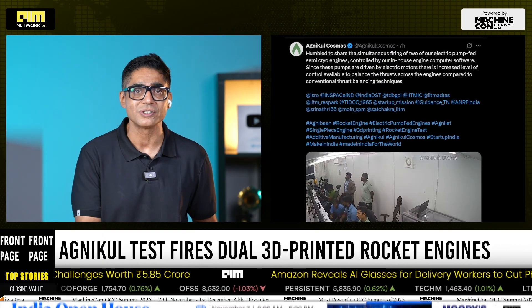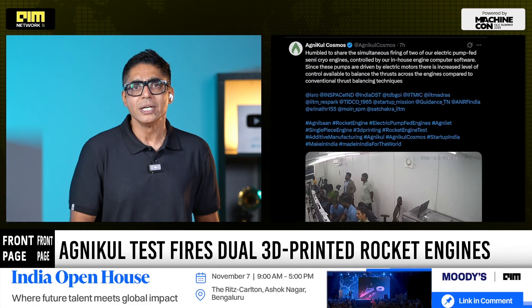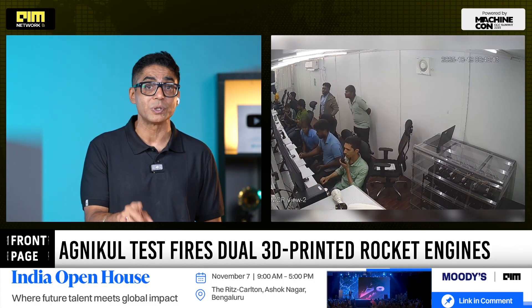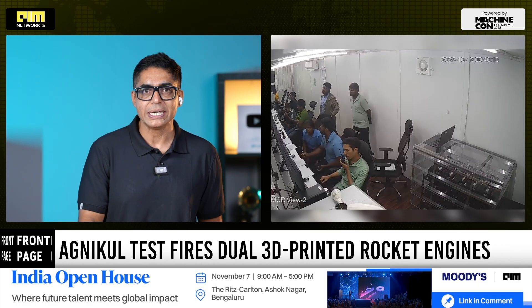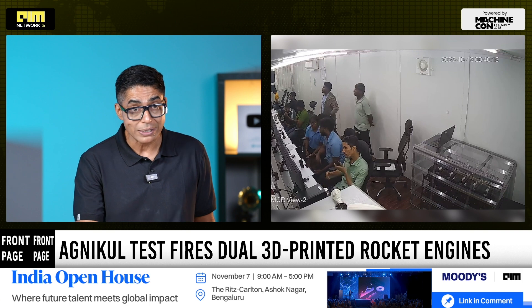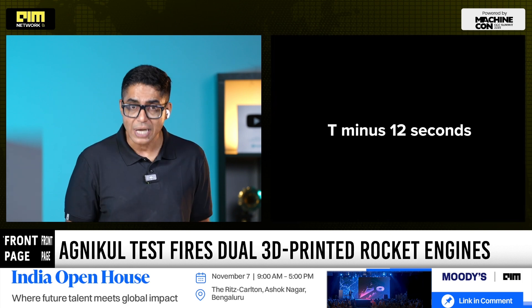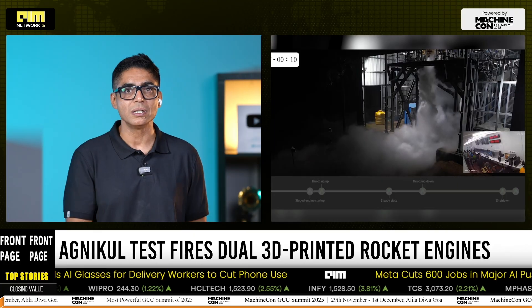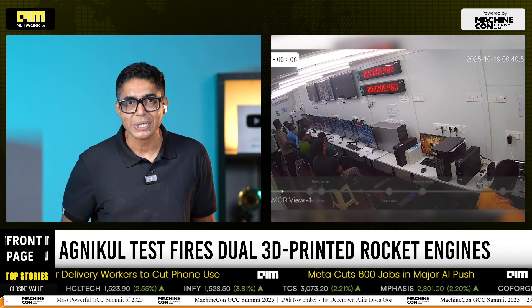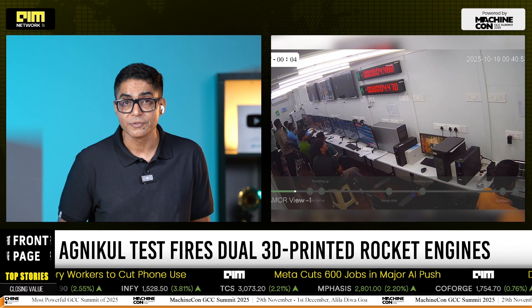Unlike traditional rocket engines that rely on mechanically driven turbopumps, Agni Kool's design uses electric motors to power the pumps. This allows engineers to fine-tune thrust balance in real-time through software, not hardware. The result is smoother burn profiles, better synchronization between engines, and greater reliability in multi-engine configurations.